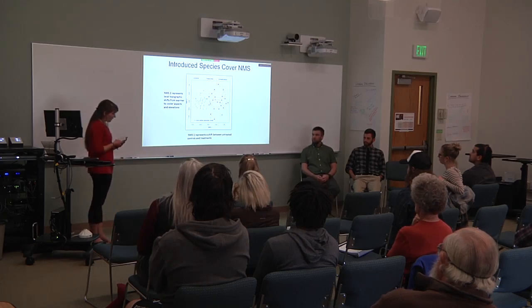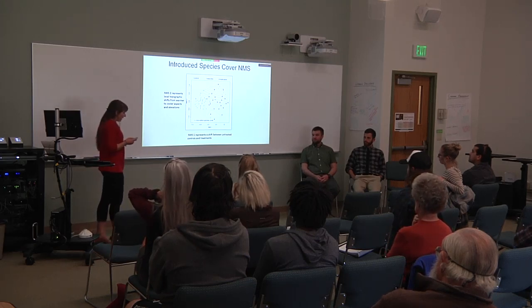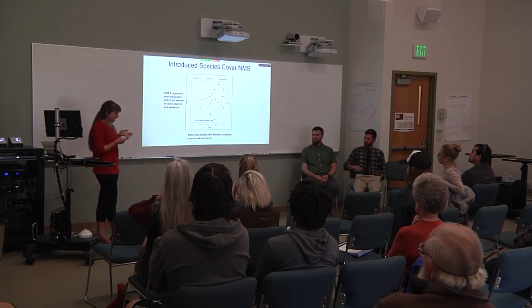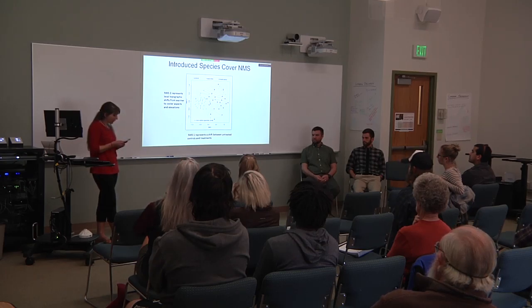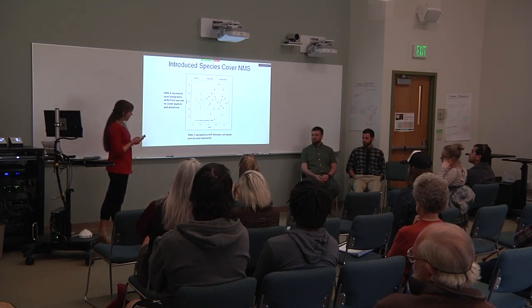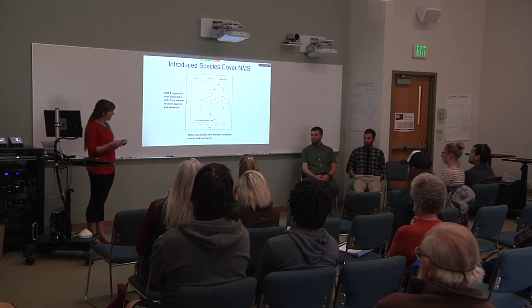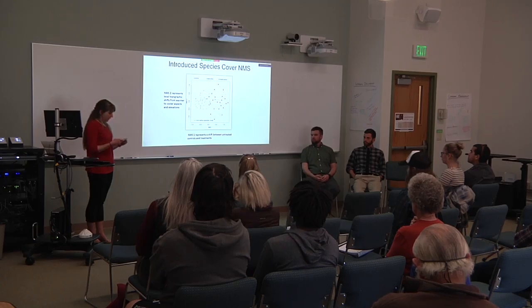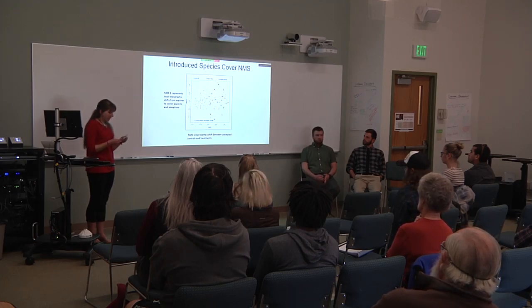This second ordination graph also shows a significant relationship between introduced species composition and treatment, and it is even more strongly correlated along NMS2, the axis associated with site characteristics. In both graphs, the Hydroax treatments show the greatest dissimilarity from controls, and the hand-thin sites are distributed in the middle positions of the graph. The influence of topographic site characteristics on introduced species may imply that Hydroax treatments at warmer locations are more susceptible to invasion by non-native plant species.